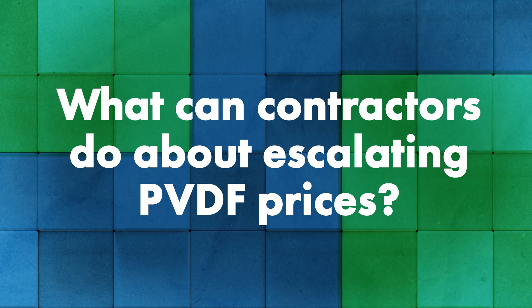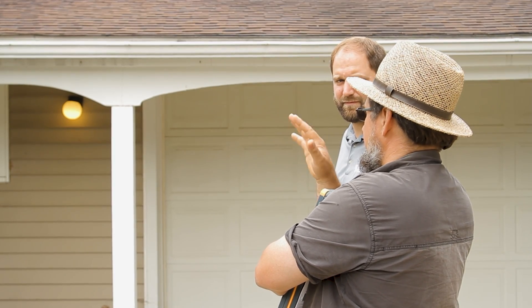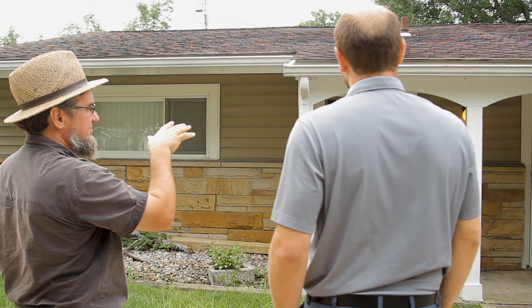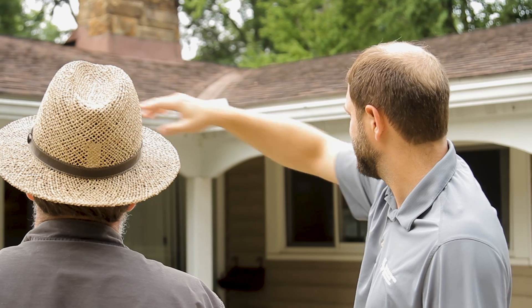As a contractor purchasing architectural metal, what can you do about these escalating PVDF prices? We consistently tell our customers to put escalation clauses in their contracts. We're going to see increases, and we're not sure that declining metal prices are going to offset the rising paint prices. We strongly encourage our customers to put escalation clauses in their contracts — whether residential or commercial — and to put time limits on their bids: 30, 60, or 90 days, whatever it might be, in addition to an escalation clause.